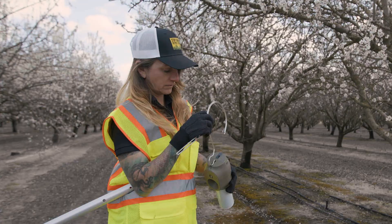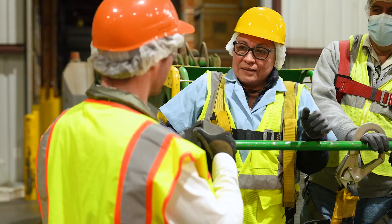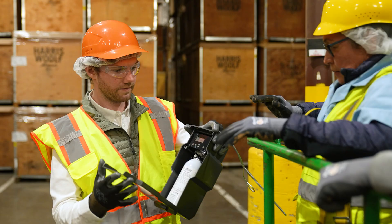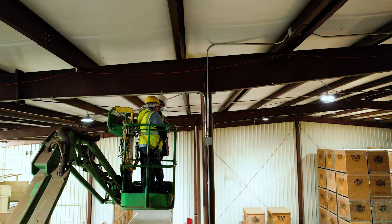Mating disruption has been evolving over the past 70 years and Zutera has been at the forefront of that. 25 years ago we came out with our Puffer technology and we were the first to bring that aerosol technology to the agricultural space. And now we get to bring it from those agricultural fields into the stored product facility.